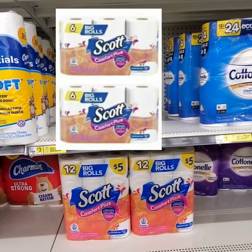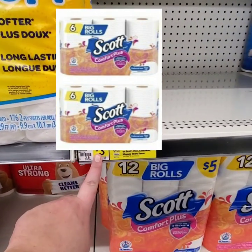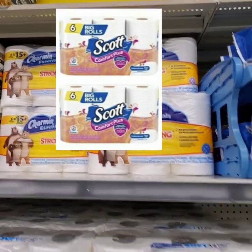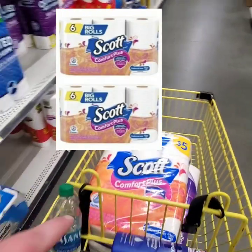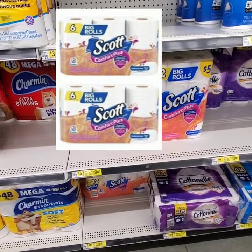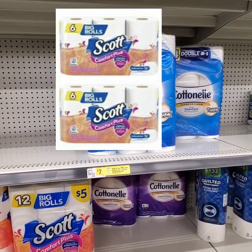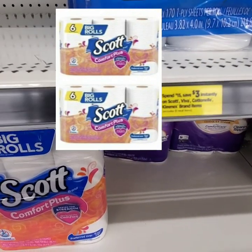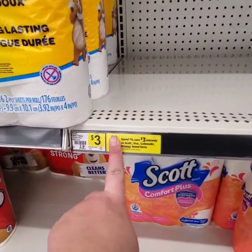Next, you're going to want to pick up two of the six-roll Scotts. This store in particular is out of the Scott six rolls — they're originally $3 but on sale this week for $2.50, so for two of them it'll be $5. These Cottonelles are on sale for $6 this week, so two of those is $12, plus $5 is $17. We will instantly save $3, bringing our total down to $14 for two of the big Cottonelles and two of the smaller Scotts.